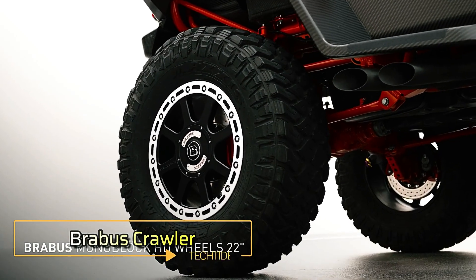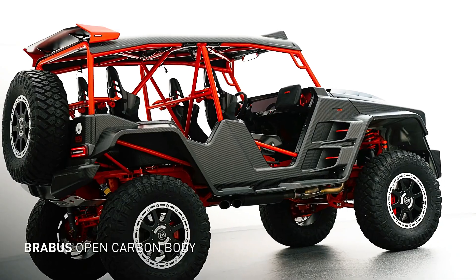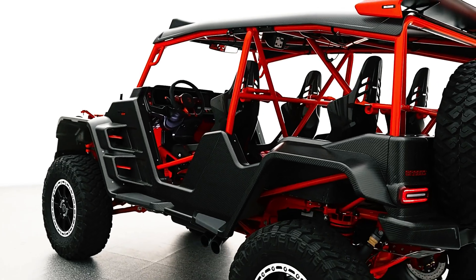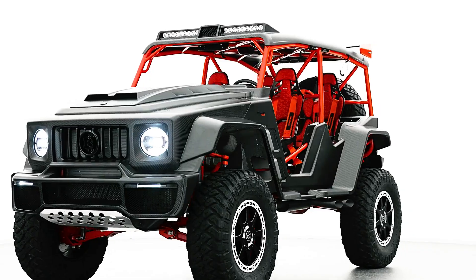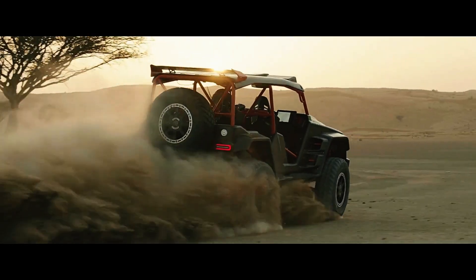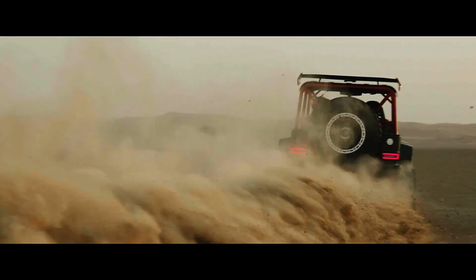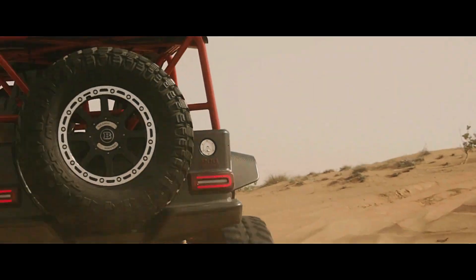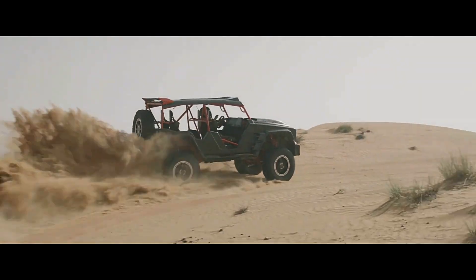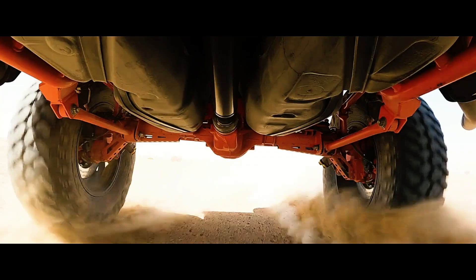The Brabus Crawler is a German engineering marvel that leaves a lasting impression. With a price tag of about $800,000, it's no surprise when you consider its incredible features. This SUV is powered by an AMG V8 engine that delivers a staggering 900 horsepower, allowing it to accelerate from 0 to 62 miles per hour in just 3.4 seconds. What sets the Brabus Crawler apart is its custom-built chassis designed specifically for off-road excellence.